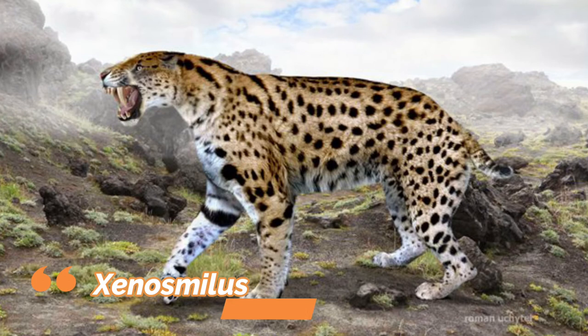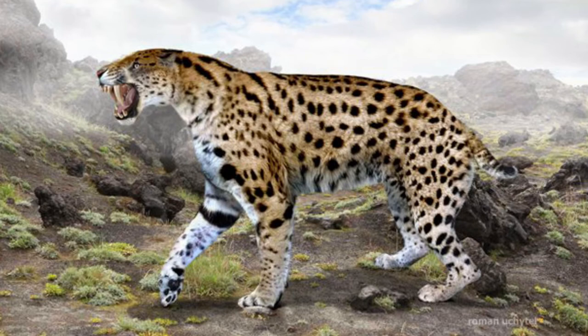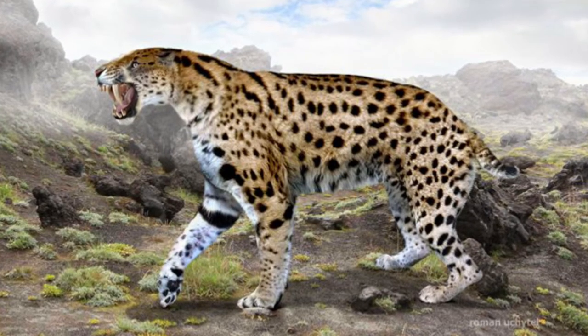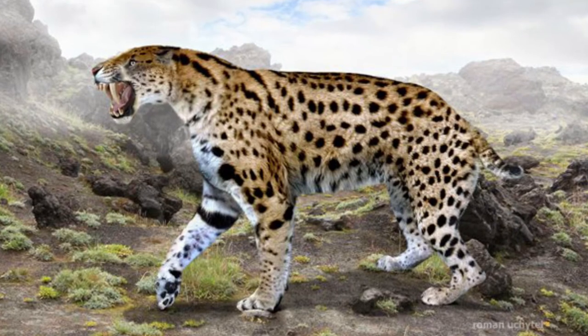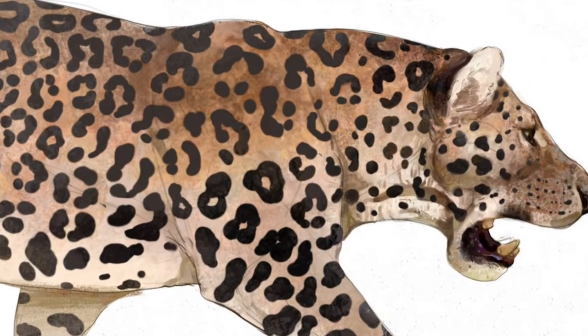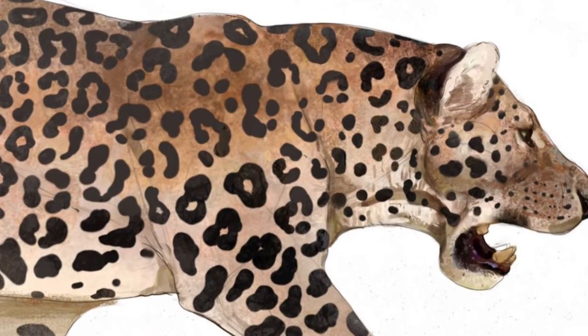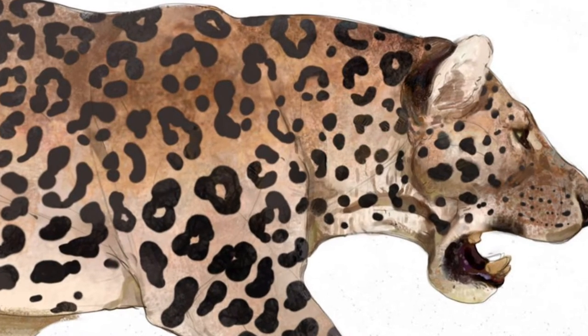Number 2: Xenosmilus. Xenosmilus hudsonae is an extinct member of the group of saber-tooth cats. The cat measured between 1.7 to 1.8 meters long, with a highly muscular body, and probably weighed around 230-400 kg. Only Smilodon Populator, the largest cat ever lived, was noticeably larger amongst the saber-tooth cats.